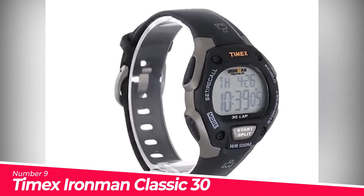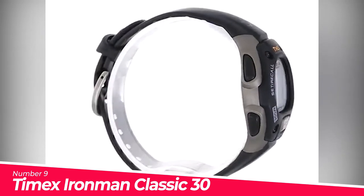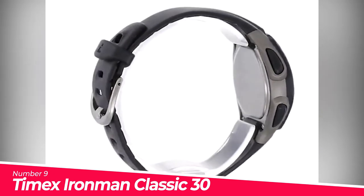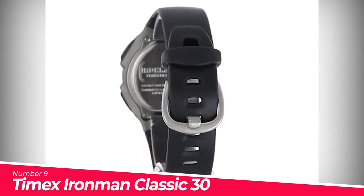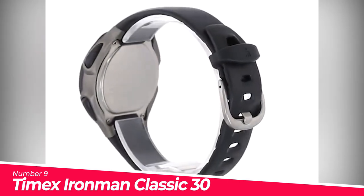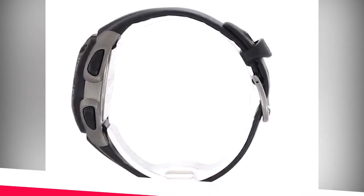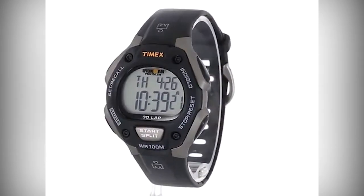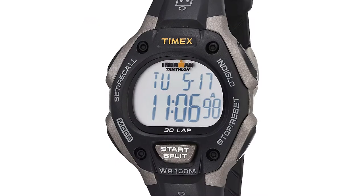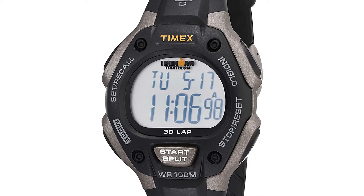Number 9: Timex Ironman Classic 30 Full-size 38mm. Made in USA or imported. Adjustable black 16mm resin strap fits up to 8-inch wrist circumference. On-screen prompts make setting easy — forward or backward setting. Gray and black 38mm resin case with acrylic lens, gray digital display, and Indiglo light-up watch dial.